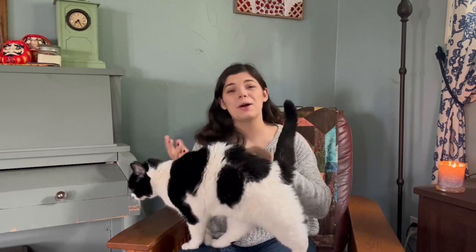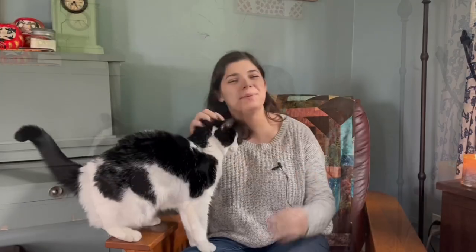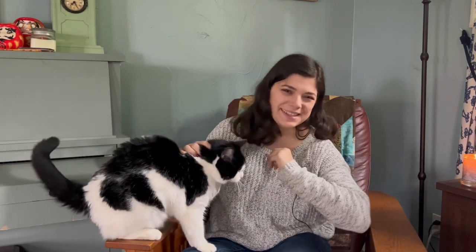Immediately after getting back from dropping my kiddo off at school tomorrow I'm going to drink my coffee, then start the timer and start cutting the fabric. We all know that I work best with a little bit of chaos sewing and a deadline, so I think this is going to be a lot of fun. Without talking too much about a relatively simple concept, let's get into it.